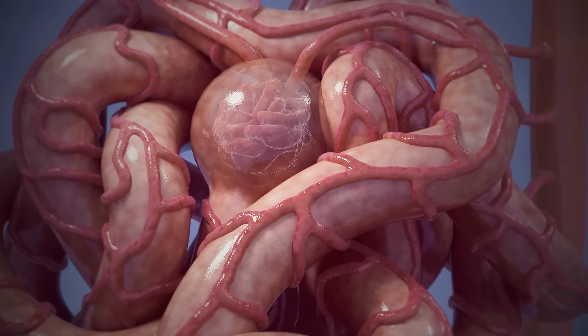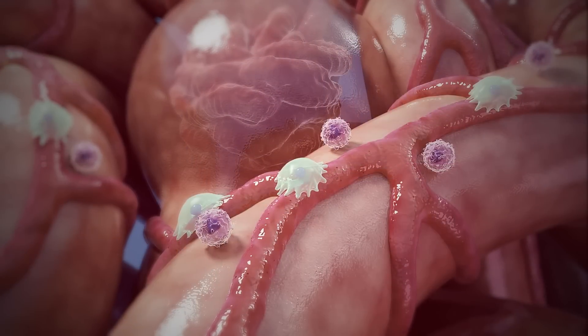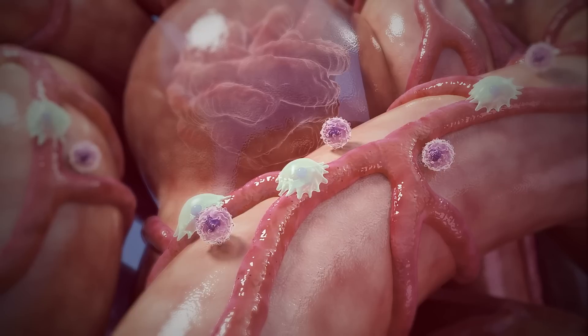Using this technology, Fibrofine is able to maintain the structure, viability, and metabolic functions of tissue slices for up to 7 days.